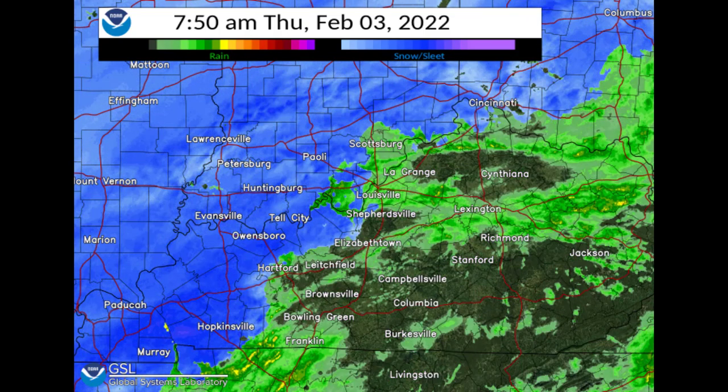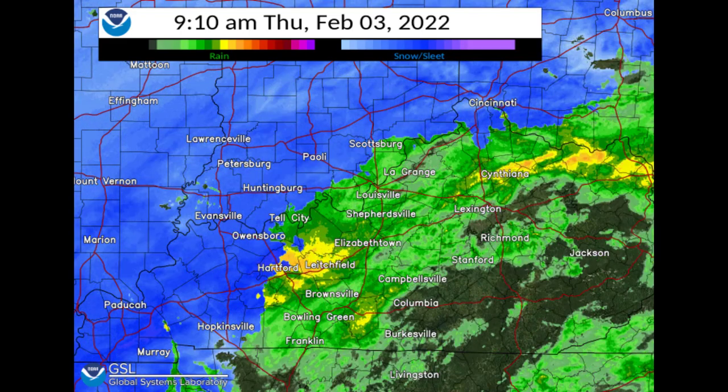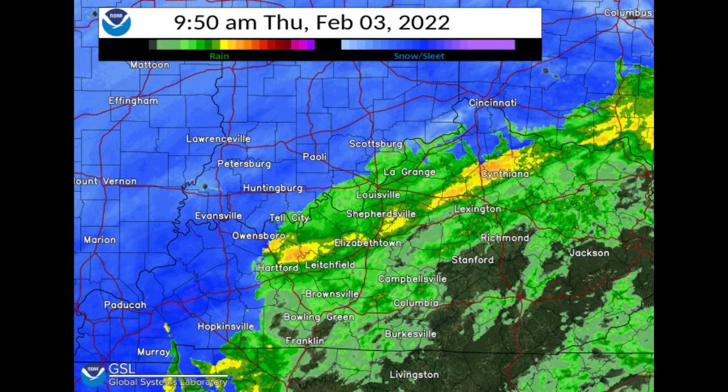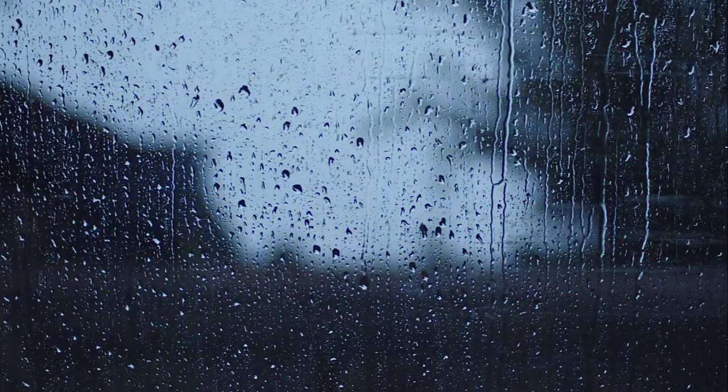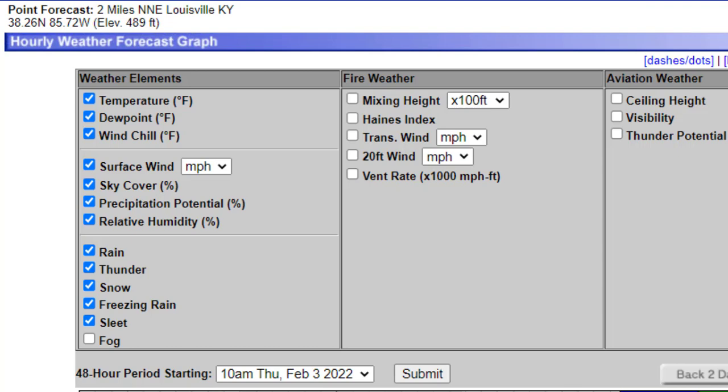Hi everyone, this is Mike with the National Weather Service in Louisville. With the winter storm upon us, one of the most common questions we get is for each location where folks are from, when is the freezing rain going to start for me, or when is the snow going to start for me? So I'm going to show you a little tool that we have online that you can access to help you find that information.